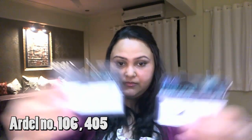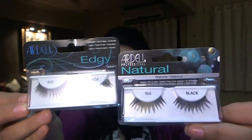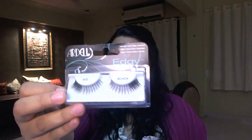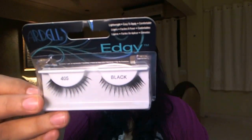I got some awesome eyelashes from Ardell — a brand I have been eyeing for quite some time after seeing it on a YouTube video. I got two styles: one is a more dramatic lash that is thick from the inner corner to the outer corner. The other, number 405, is very thin on the inner corners and becomes thicker toward the outer corner, giving you that fluttering, batting eyelash look with dense lashes on the outer corner. The shape of these lashes is very natural.